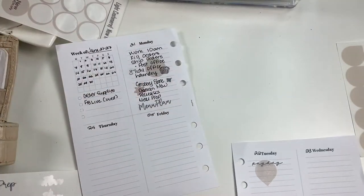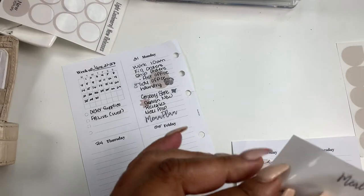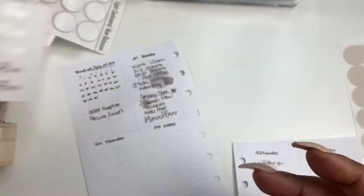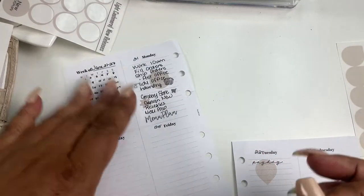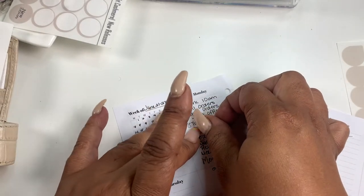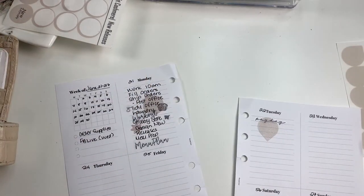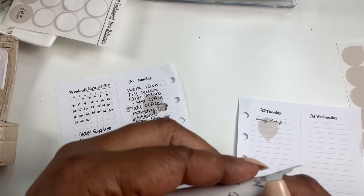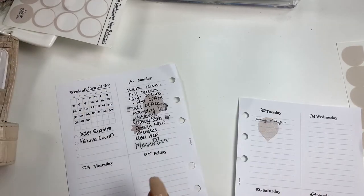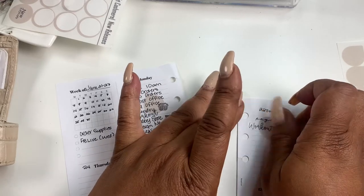I'm going to keep going with the scripts. I'm going to work out — that needs to be on Monday as well. I'm in a 30-day challenge and it's almost over. That doesn't look quite right, but it's okay — it's looking a little janky. So I'm going to put a workout script here.